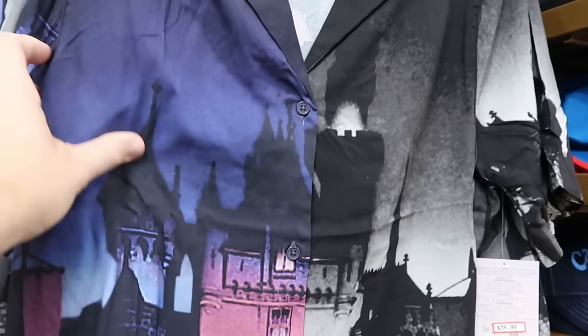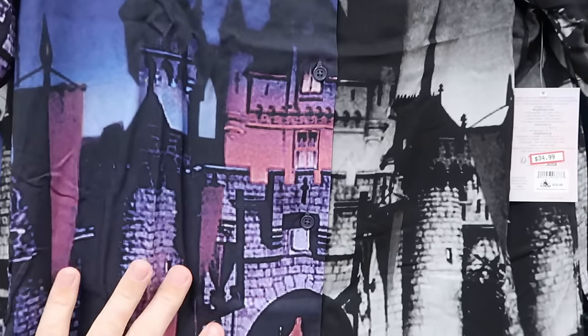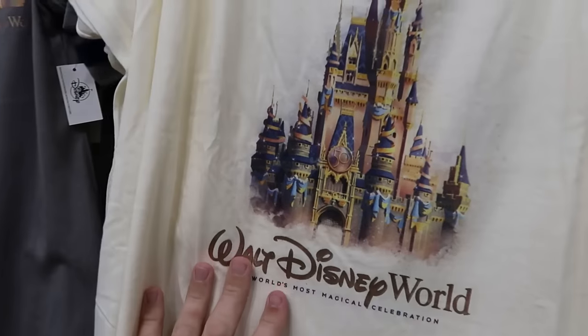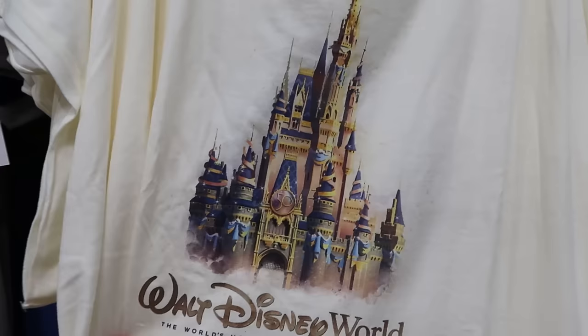Right next to all the Loungefly bags is a really soft button-down shirt part of Disney 100. It has a huge graphic of the castle on the front — $35 marked down from $60, adult size, and the back side says 'The Wonderful World of Disney' in a bunch of different sizes. And here's some of your 50th anniversary t-shirts with Cinderella Castle — you got the huge medallion and 'The World's Most Magical Celebration.' Those are $20 from $40.